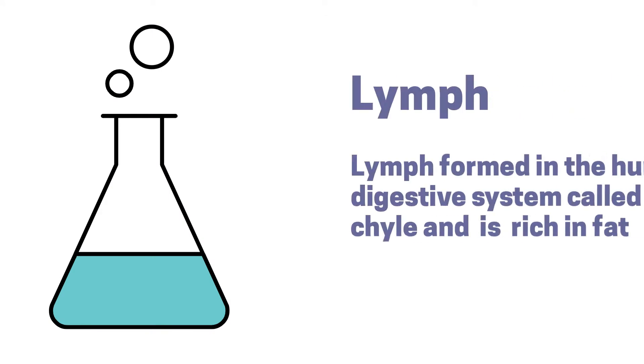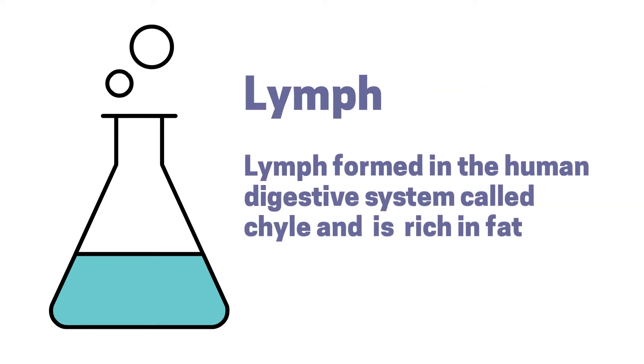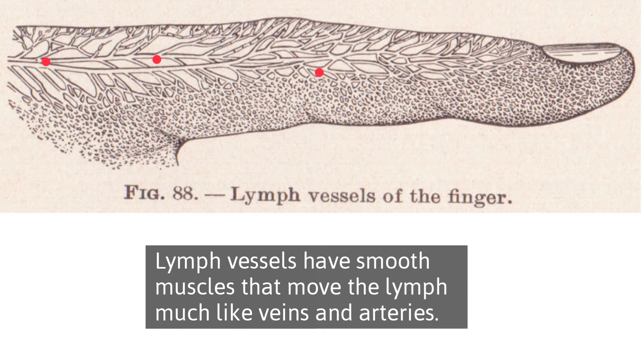Lymph also includes protein and cellular debris, which are too large to be collected by veins and capillaries. The lymphatic vessels have smooth muscle and valves that help move the lymph throughout your body.